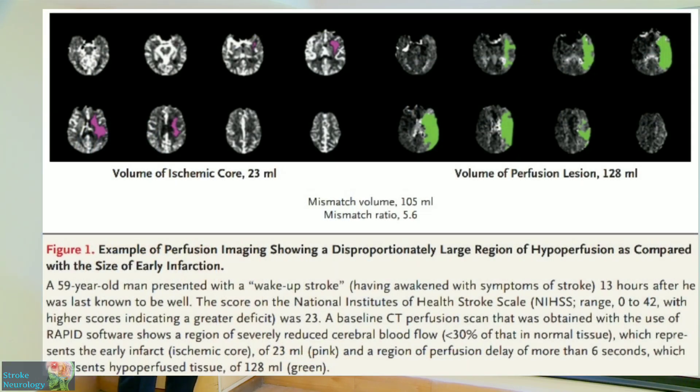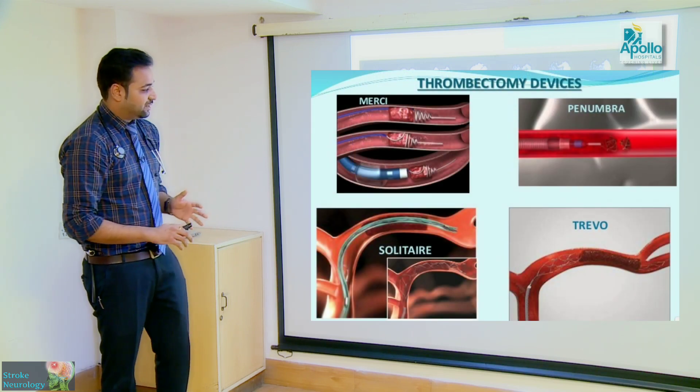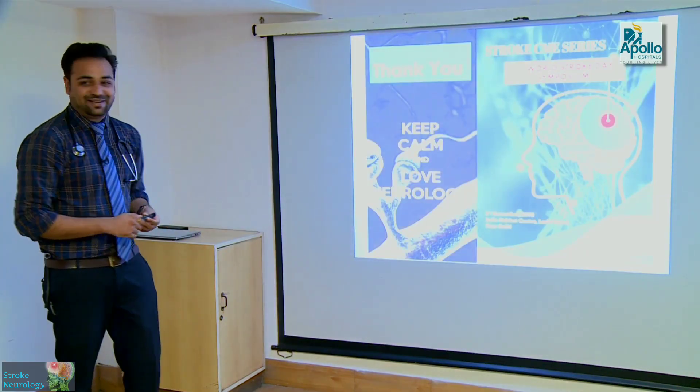The perfusion scan works by identifying salvageable brain tissue. For example, a patient with an ischemic infarct core of roughly 23 ml may have a penumbra of around 128 ml — a large amount of salvageable brain tissue. Demonstrating this with hypoperfusion imaging is important, as embolectomy can still be performed if a viable penumbra exists. This is why acting quickly on perfusion imaging findings is critical.